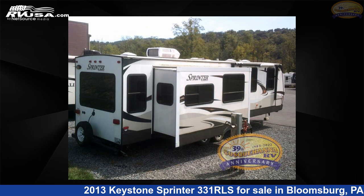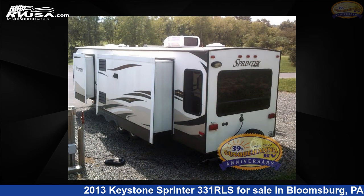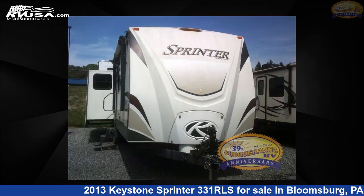This used Keystone is 34 feet zero inches in length and features three slide outs, a tan interior, sleeps six, slide out, and 45 gallons fresh water capacity.